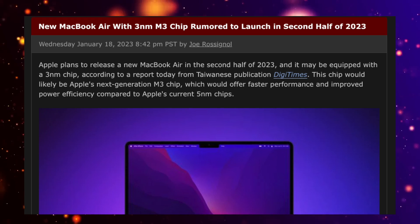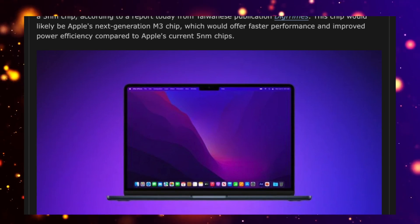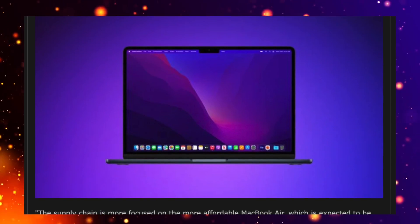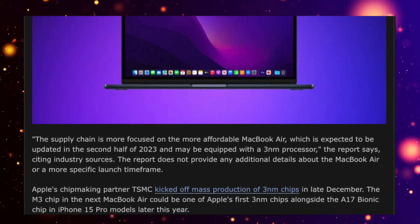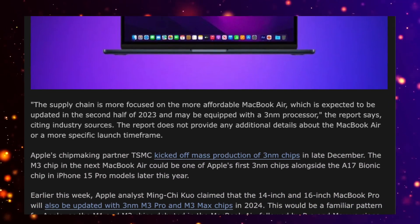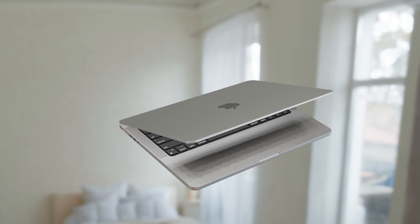The standard M3 chip is expected to come out either this summer or more likely in the fall of 2023. This will be placed in devices like the MacBook Air 13-inch, the new 13-inch MacBook Pro, and quite possibly the 24-inch iMac.